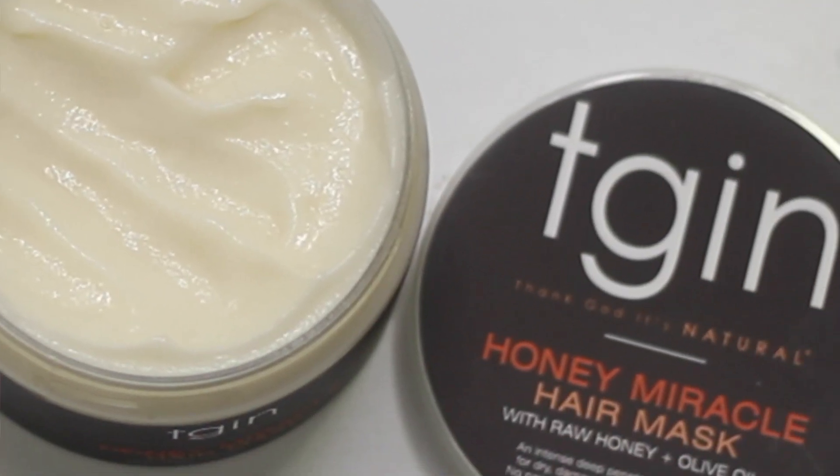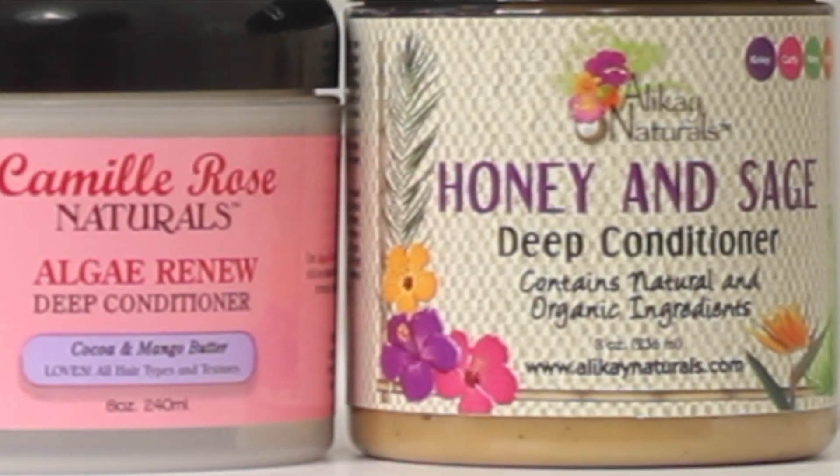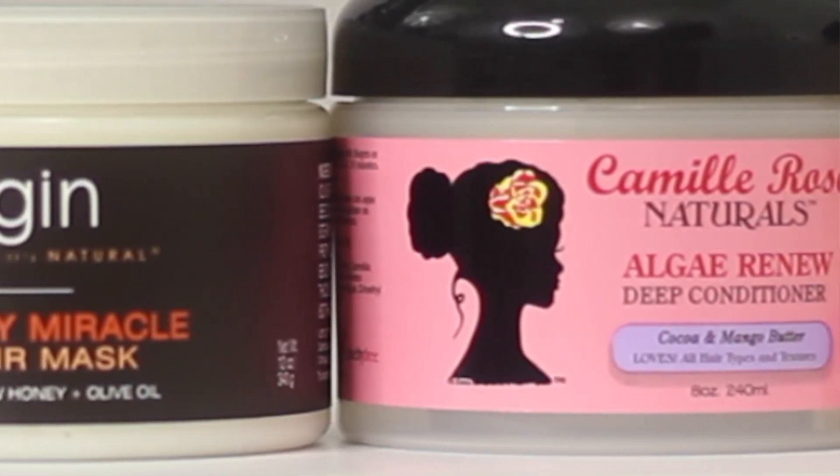I had to record this section with voiceover because I forgot to turn Pandora off — you know how YouTube is with copyright. After rinsing everything out, here's my rundown: the Shea Moisture and TGIN had the best slip — tangles just melted away in the shower. The Alikay Naturals actually left my hair feeling the softest, but the Camille Rose did not have great slip and my hair was tangling up. My overall favorite, considering slip, softness, moisture, and scent, is definitely the TGIN Honey Miracle Mask, with Shea Moisture as a very close second. In order from favorite to least favorite: TGIN, Shea Moisture High Porosity, Alikay Naturals Honey and Sage, and lastly the Camille Rose Algae.